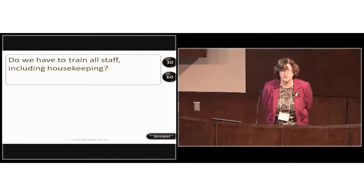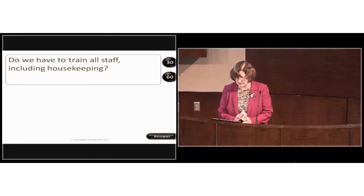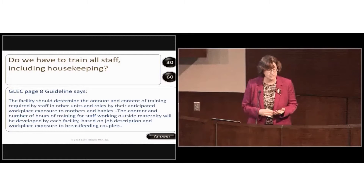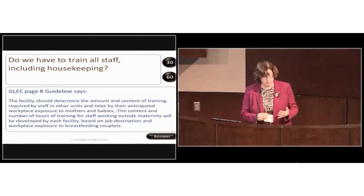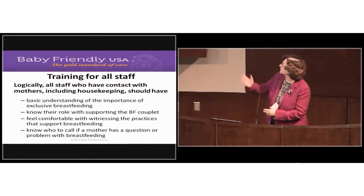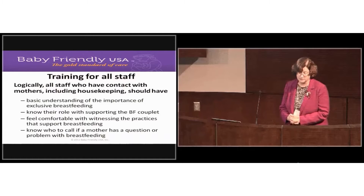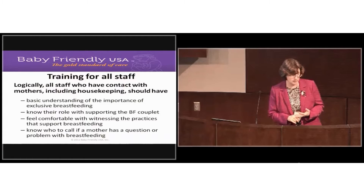Another common question: do we have to train all staff, including housekeeping? Going back to the guidelines, the facility should determine the amount and content of training required based on their anticipated workplace exposure to mothers. All staff who have contact with mothers and babies should have a basic understanding of the importance of exclusive breastfeeding, know their role in supporting breastfeeding, and know who to call if a mother has a problem.